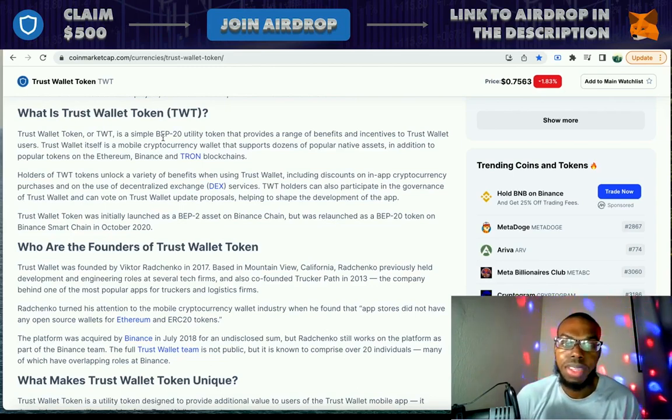Holders of TWT tokens unlock a variety of benefits when using Trust Wallet, including discounts on in-app cryptocurrency purchases and on the use of decentralized exchange services. TWT holders can also participate in the governance of Trust Wallet and can vote on Trust Wallet update proposals, helping to shape the development of the app.